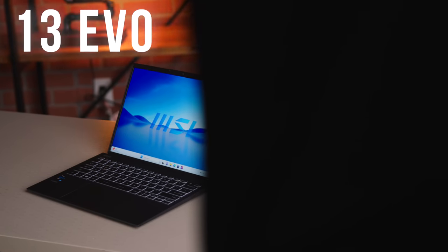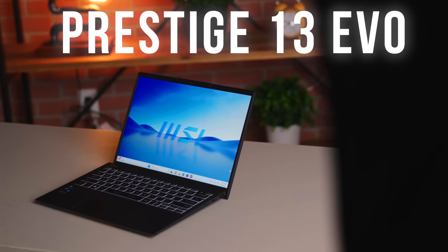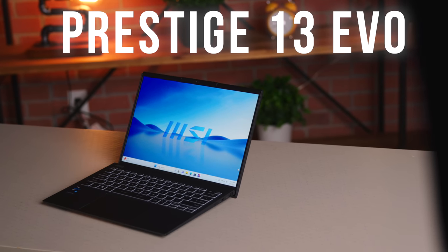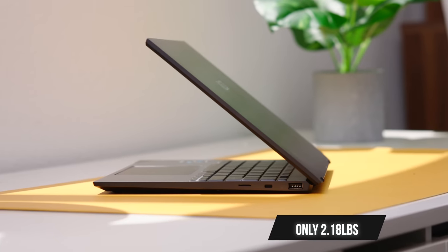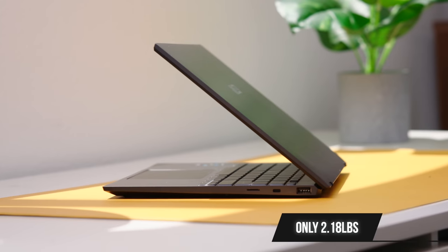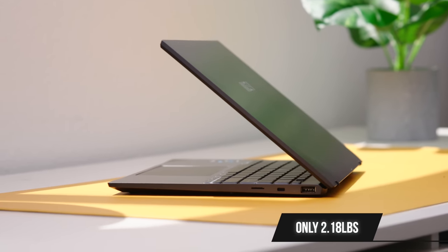This is the Prestige 13 Evo — it's kind of MSI's all-in-one laptop for that work-life balance. The thing is thin and light, coming in at 990 grams and 16.9 millimeters thin. It has a magnesium aluminum alloy build.